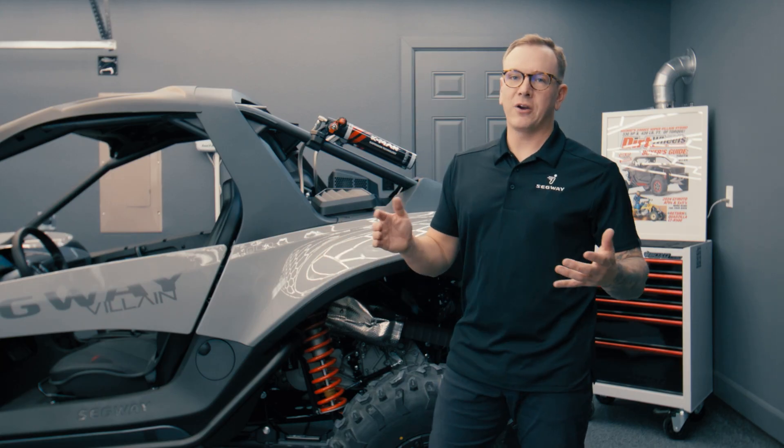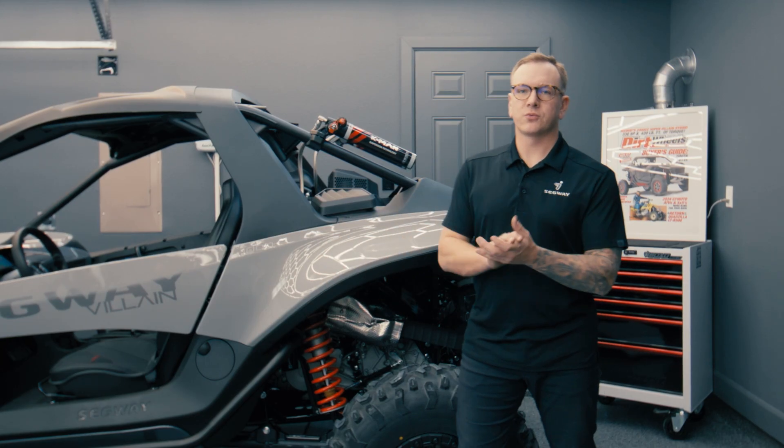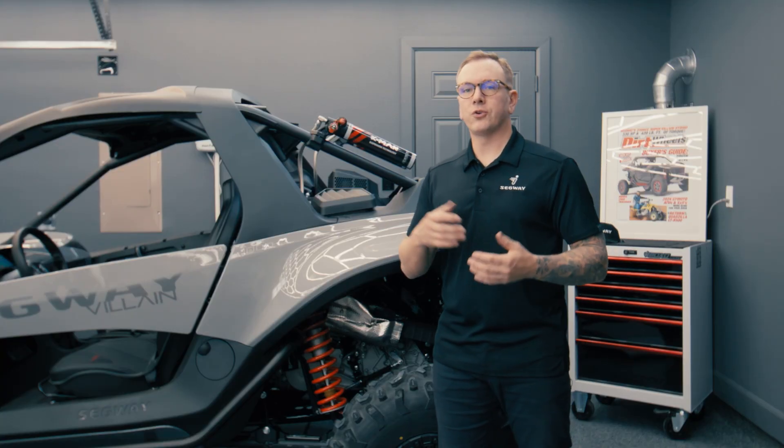Now you might be asking yourself why does this matter and why is it a better product. On your high speed compression, this is going to make a big difference when you're driving the vehicle at high speed and the wheel hits an obstacle like a whoop, a pothole, a rock or something. Low speed compression is going to come into play when you're doing things like rock crawling or moving at slower speeds.